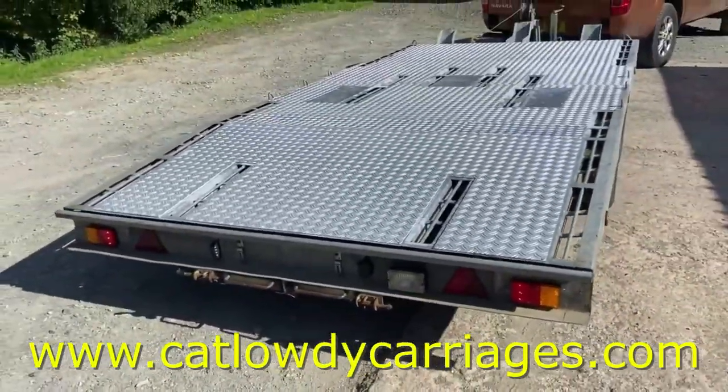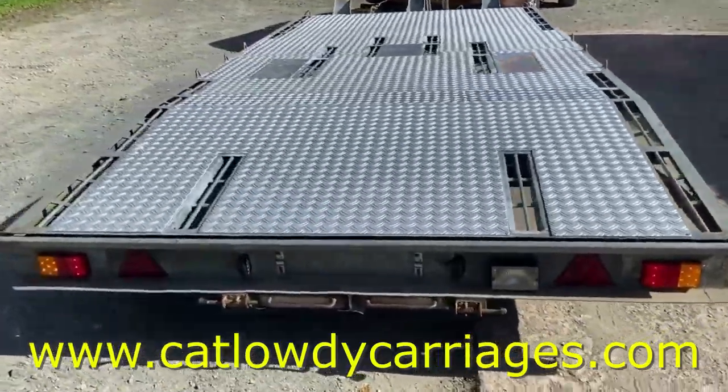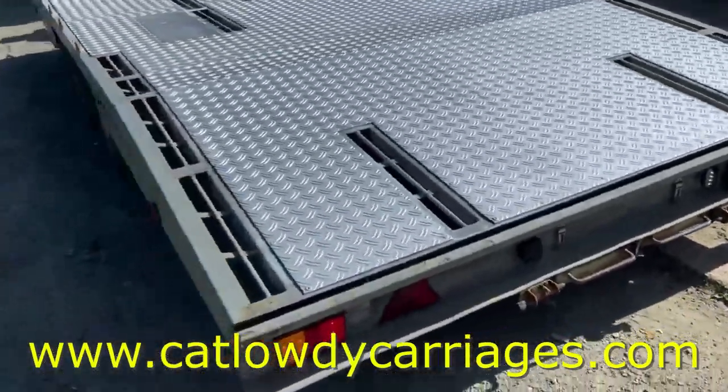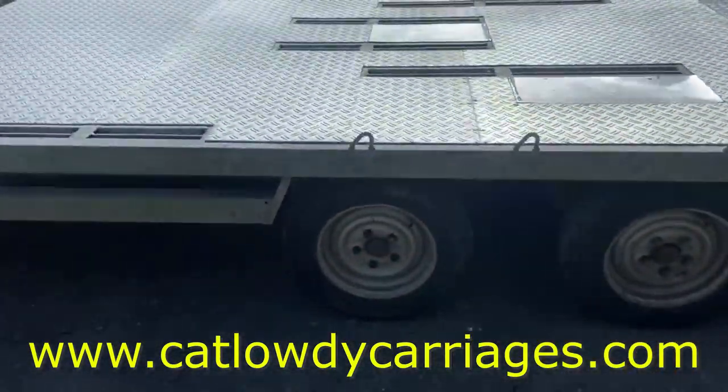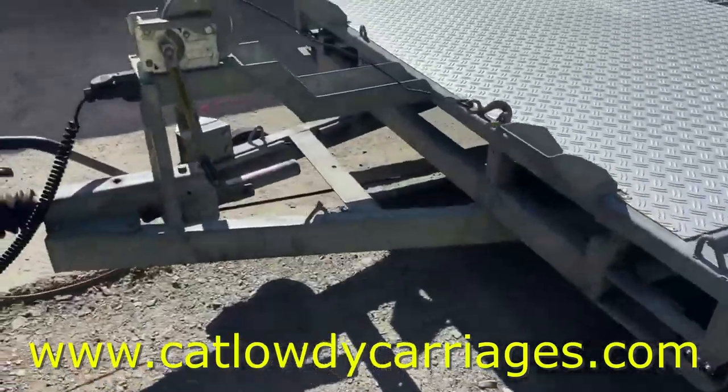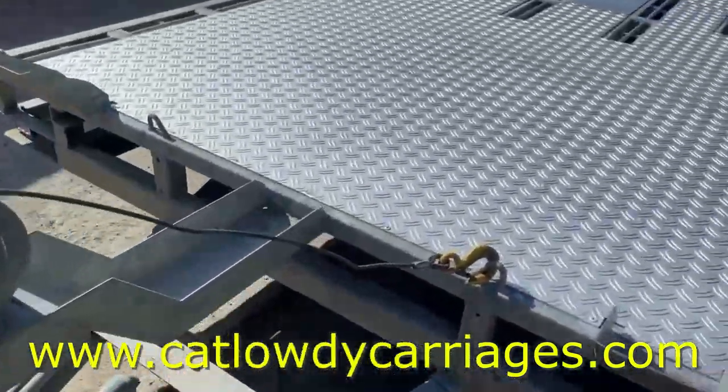This is the third time we've owned it. It's a European model, got loads and loads of strapping points all down the body. 2.6 ton capacity, so you can carry about two ton on it. Got a manual winch up the front here.